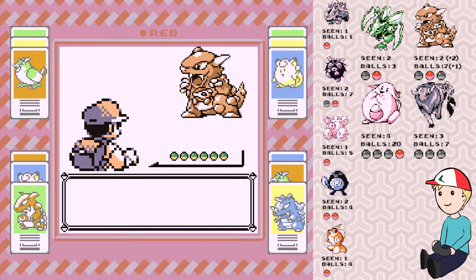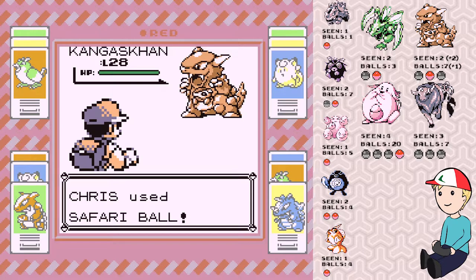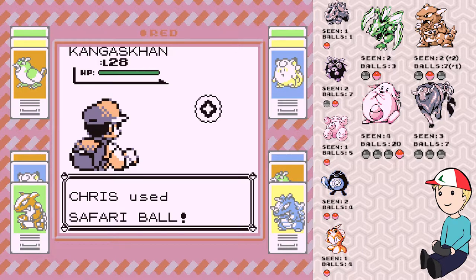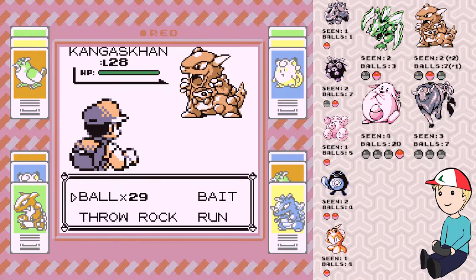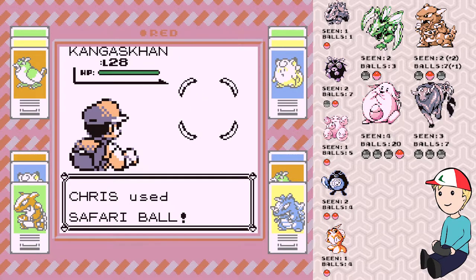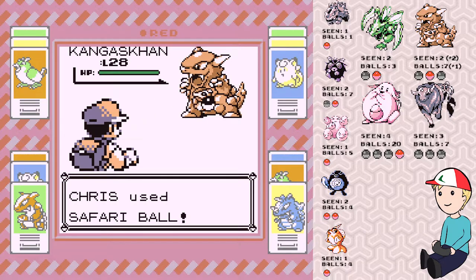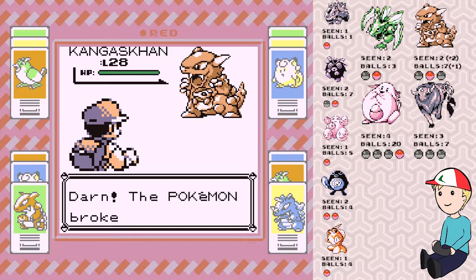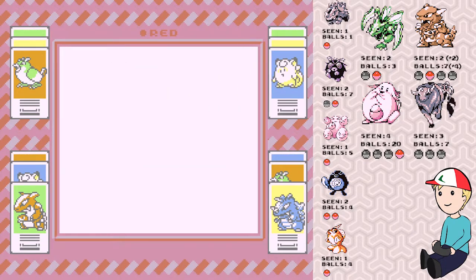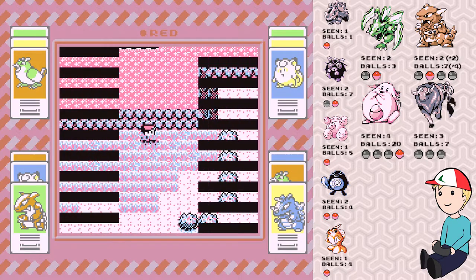Kangaskhan again — wow, that is really lucky! I think encountering two Kangaskhans in a row is like a one-in-a-hundred chance each, so that's one in ten thousand combined — that's insane. Didn't catch it, but that's okay. I'm just happy to have seen that.